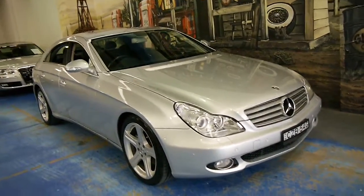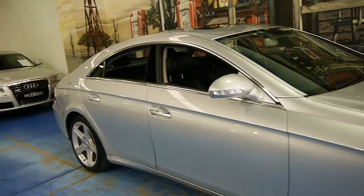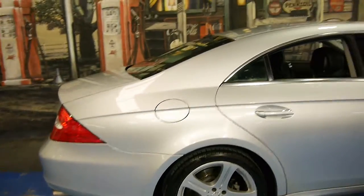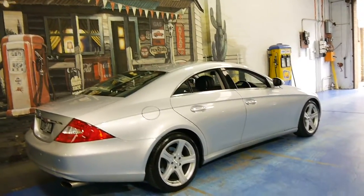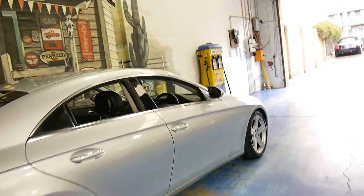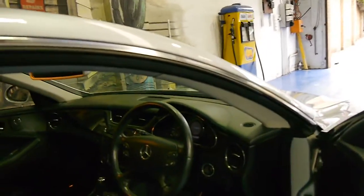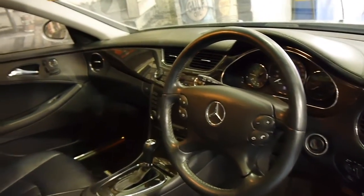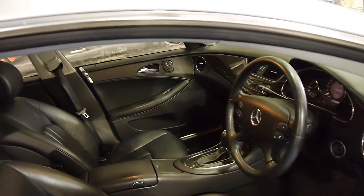Here we have a 2005 Mercedes-Benz CLS 350. It's zircon silver in colour with black nappa leather interior, which is an option. The CLS 350 came with the all-new V6 engine and the 7-speed automatic gearbox. It's got the nice five-spoke alloy wheels. I think these are easily one of the best-looking Mercedes-Benz, and zircon silver with this beautiful interior makes a good car even better.